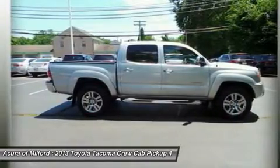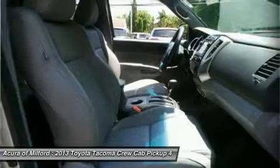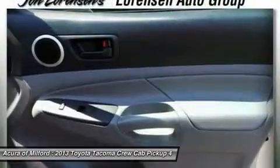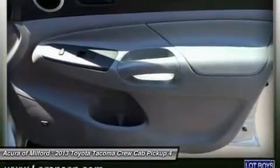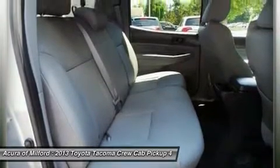Chrome Exterior Mirrors with Turn Signals, 115V/400W Deck Power Outlets, Variable Speed Wipers, Metallic Tone Instrument Panel, Leather Wrap Steering Wheel with Audio Controls, Leather Wrap Shifter, Sun Visors with Mirrors and Extender. JBL Stereo with Display Audio, Navigation, Intune, and Backup Camera.